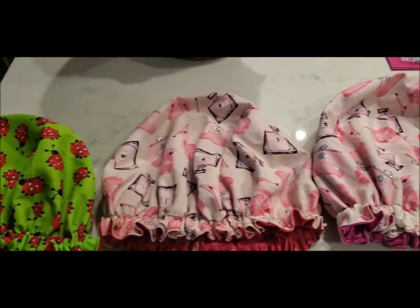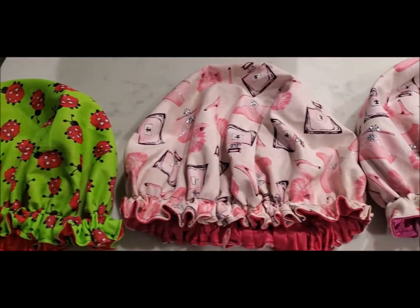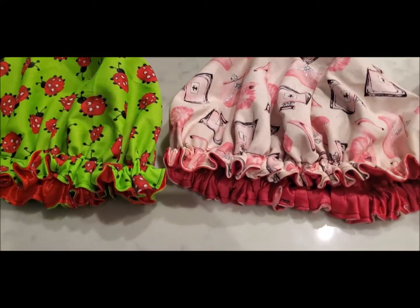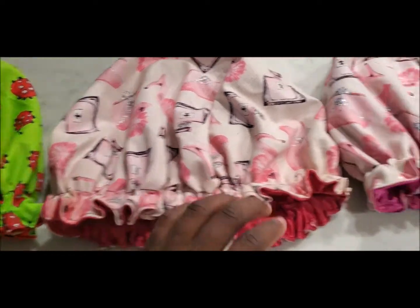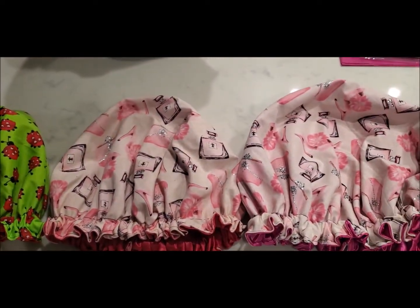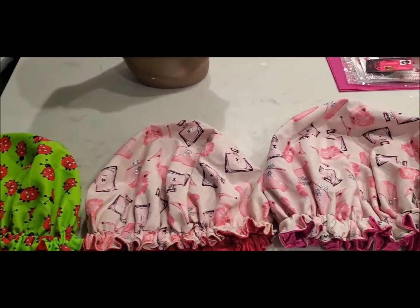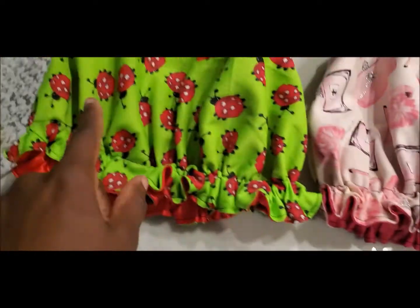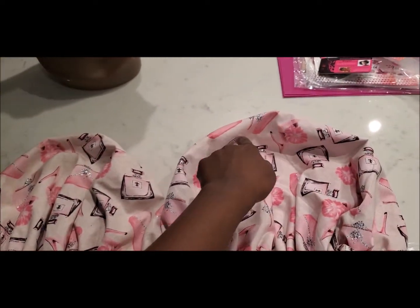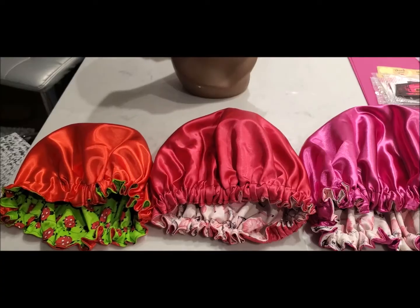Now I'll show you the different sizes in the bonnets. I have them laid out in order: the regular size, then the oversized in the middle, and the third is the oversized plus. I've lined them up evenly so you can see the difference. At the top you can see that as you get to the third one it gets higher and higher — there's more room with each size.